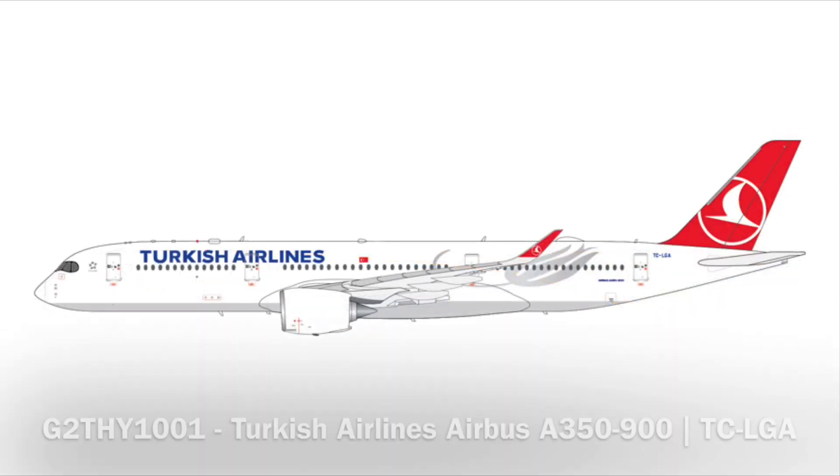Next up, we have a Turkish Airlines A350-900. I don't think I was aware that Turkish was getting the A350s — I know they have the 787-9s, and I remember seeing some plane-spotting videos from Atlanta where they sent 787-9s. The registration is Tango Charlie Dash Lima Golf Alpha — a little bit pixelated, but just clear enough where I can read it.